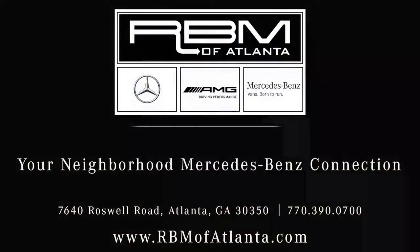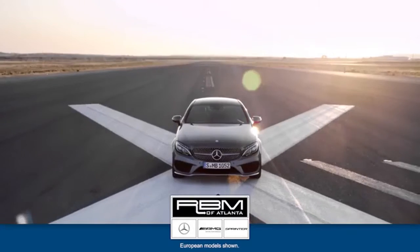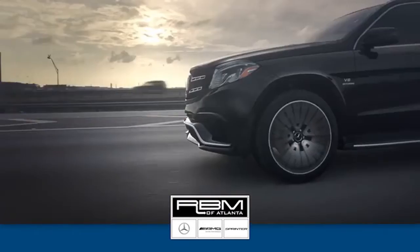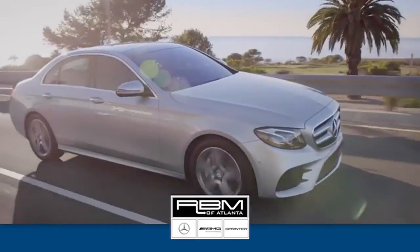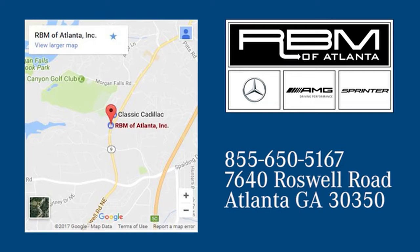Call RBM of Atlanta today. At RBM of Atlanta in Sandy Springs, we have the best selection of new and top quality pre-owned vehicles to choose from. We are conveniently located at 7640 Roswell Road in Atlanta.